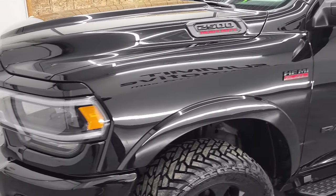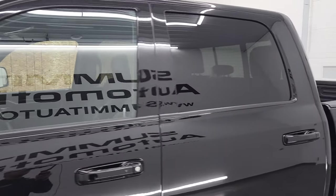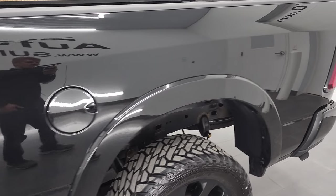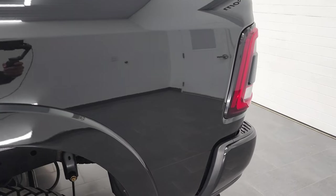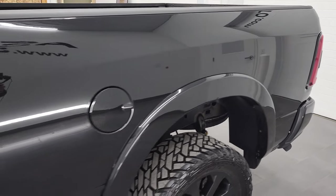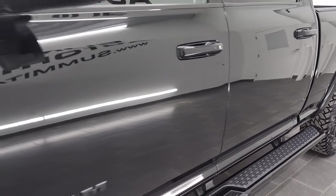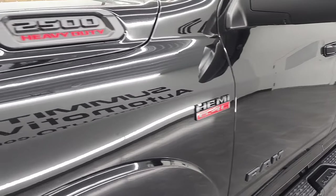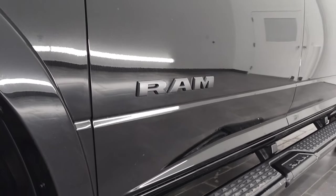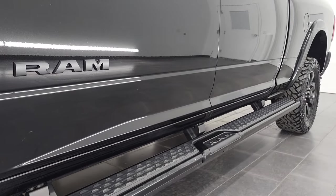Diamond black metallic is the color, and we shoot all of our videos in 4K. If you have HD capabilities on your computer, tablet, smartphone, or television, I highly recommend turning them on right now — it's your best way to check out the quality, condition, options, and cleanliness of the truck before seeing it in person. If you like the video on how we do things here at Summit Automotive, there's a subscribe button in the lower right-hand part of the screen. Click that and then click the bell notifications — you'll get updates on the videos we do each and every day of our new and used inventory here at Summit Automotive.